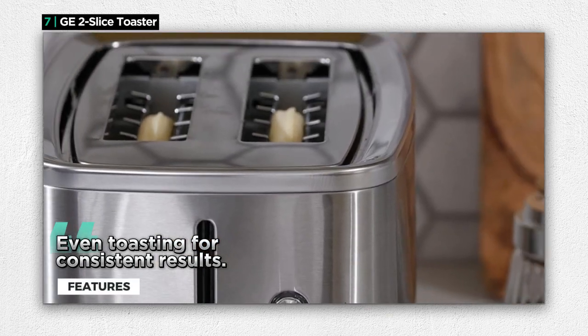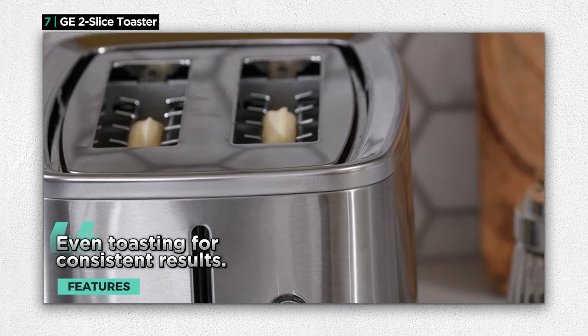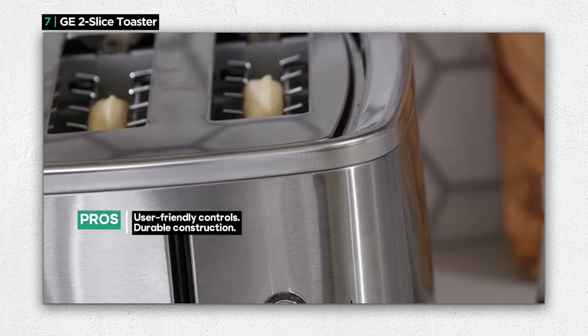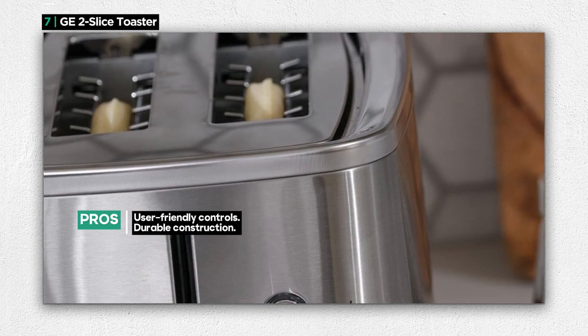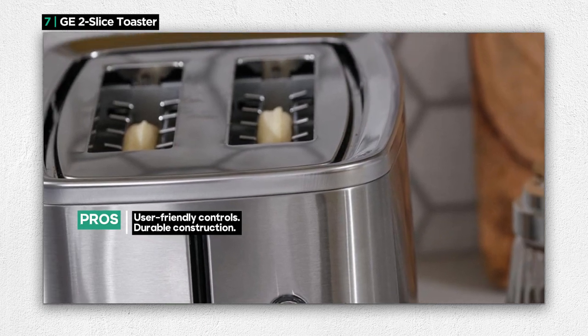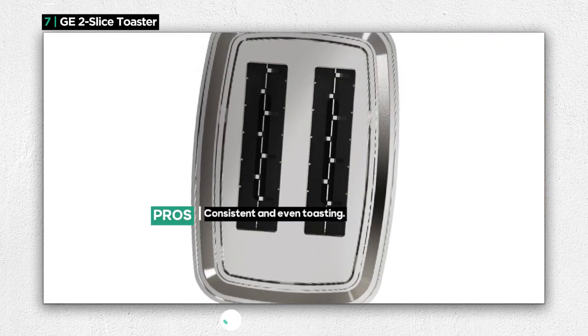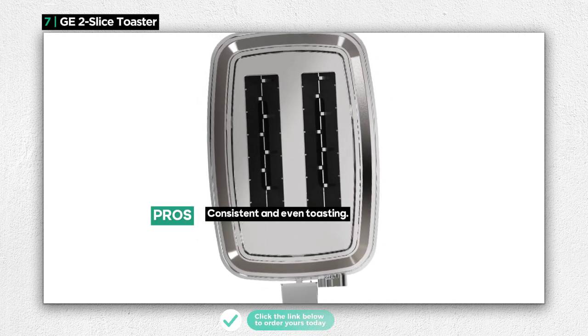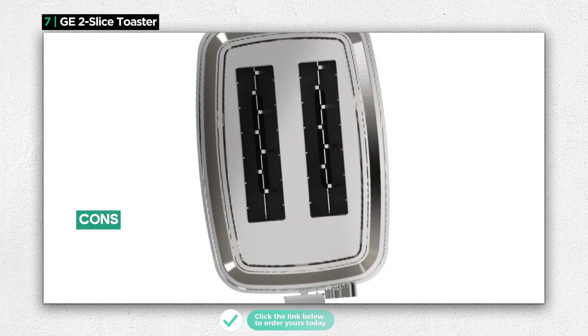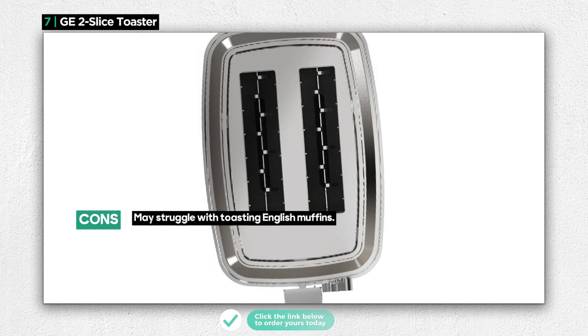It excels in even toasting, providing you with consistent results so you can enjoy your toast just the way you like it. However, it's important to note that the G2 Slice Toaster may struggle to pop up English muffins, which could be a drawback for those who enjoy this breakfast item. Overall, the G2 Slice Toaster is a reliable and well-built appliance that offers user-friendly controls and even toasting.